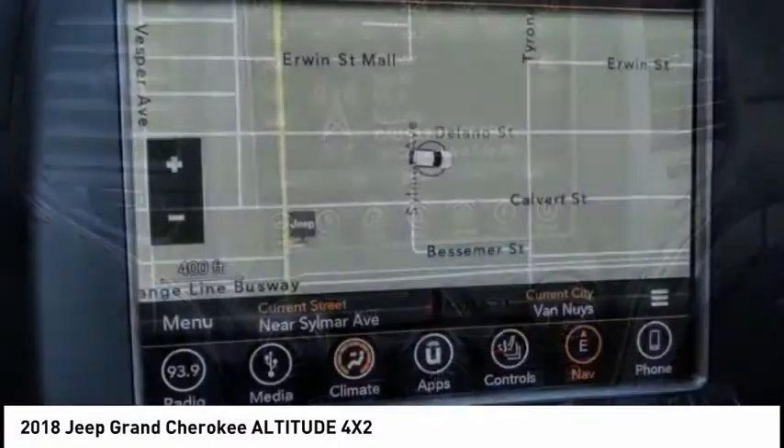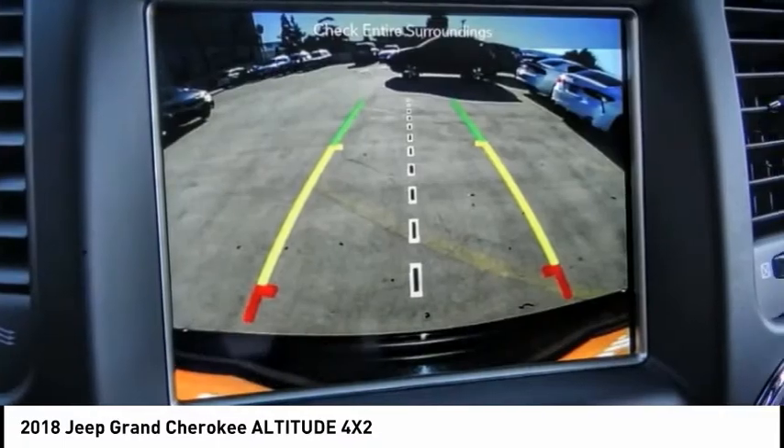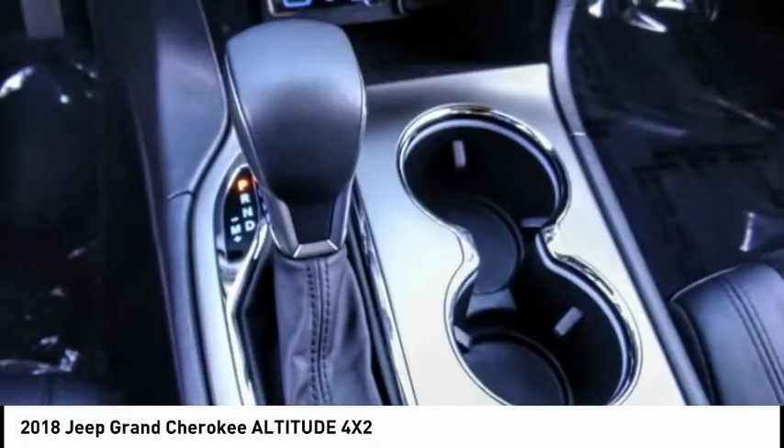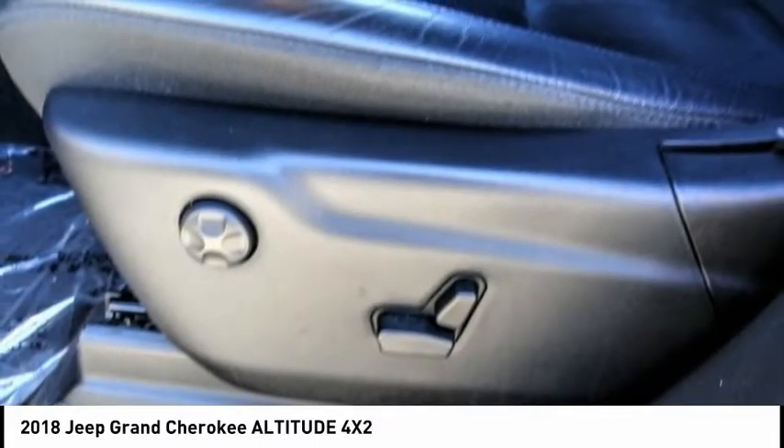This vehicle has less than 25,000 miles. Here are some of this vehicle's great options: electronic stability control, power liftgate, brake assist, traction control, remote keyless entry.